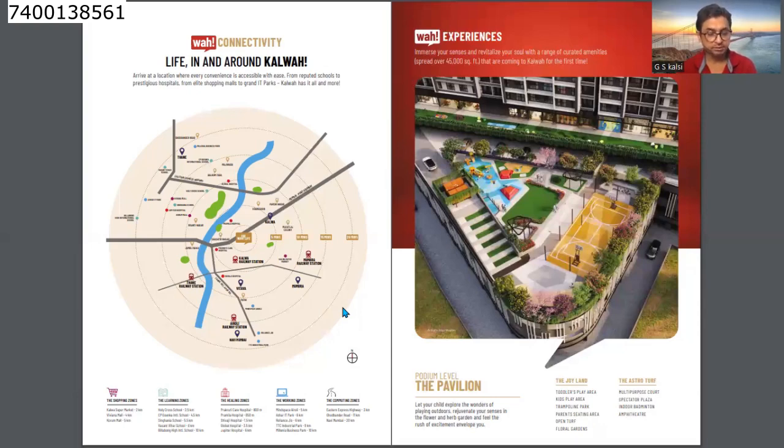For the working zone, IT hubs are nearby. Mind Space Airoli 5 km, Asher IT Park 6 km, Reliance Jio 6 km, TTC Industrial Park 9 km, Millennia Business Park 10 km. For commuting: Eastern Express Highway 3 km, Ghodbunder Road 11 km, Navi Mumbai 20 km.